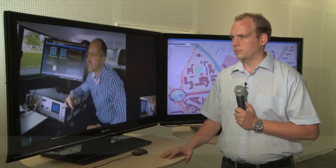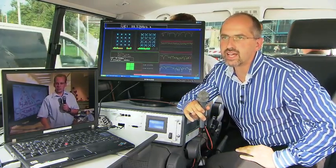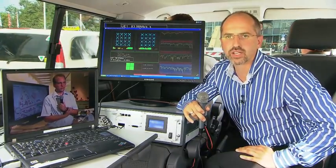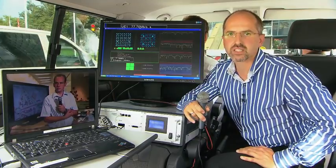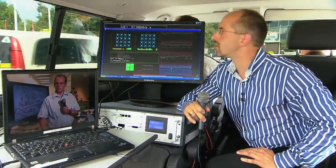Hello Lars, can you see us? Hello Thomas, I can see you, and I can clearly hear you. So we are connected over the air, and we have broadband internet in both directions, from the lab to our car, and we drive around here at the Ernst-Freuter square in the center of Berlin.